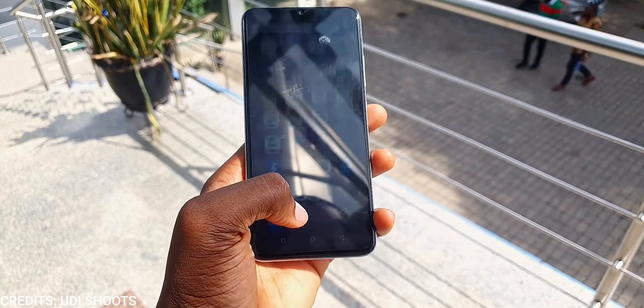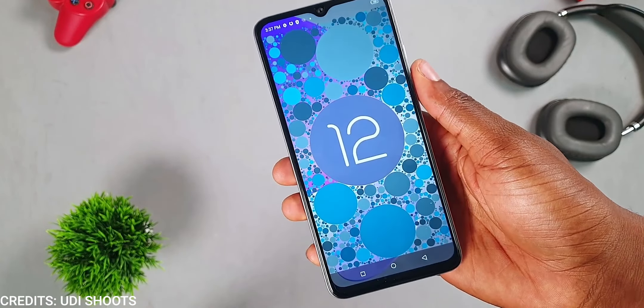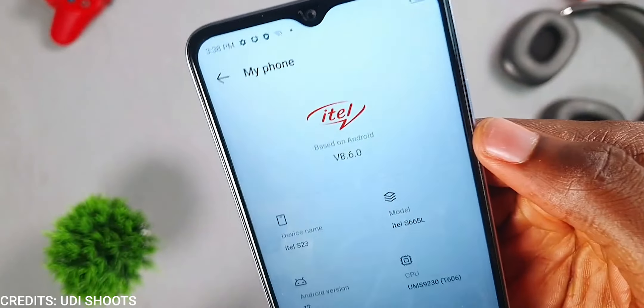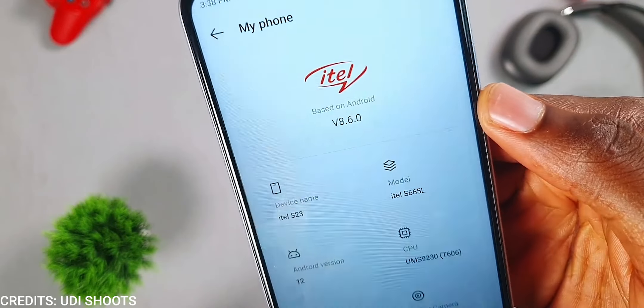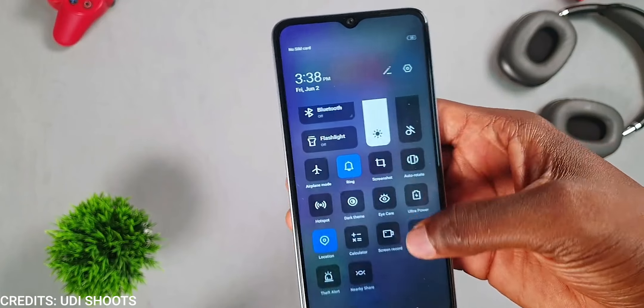Usage under direct sunlight isn't enjoyable since it doesn't get bright enough. The itel S23 ships with Android 12 with itel's custom skin version 8.6. It looks like HiOS from Tecno and XOS from Infinix — which isn't surprising since they are all under the same parent company, Transsion Holdings. We likely won't be getting software updates on the itel S23, and that's fine.